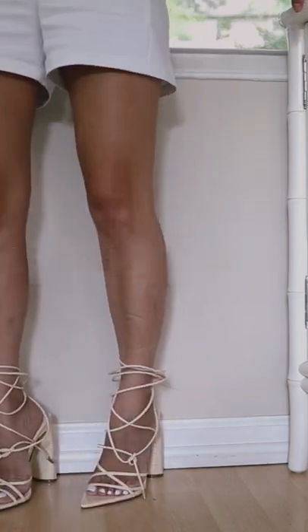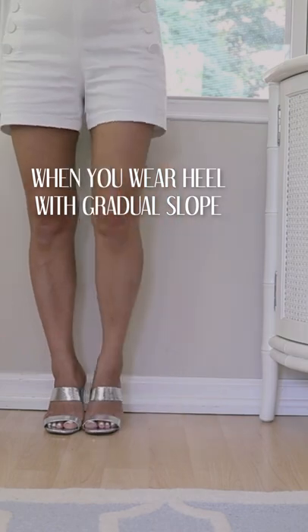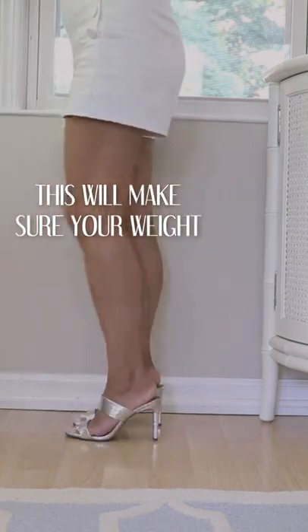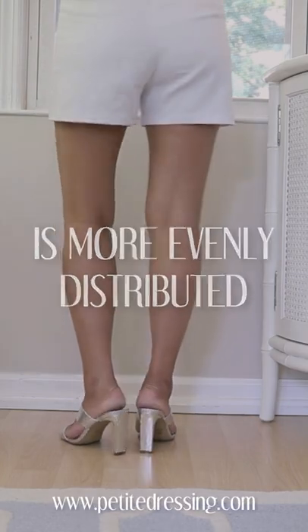That's why when you wear heels with gradual slopes, you're going to feel so much more relieved, because this will make sure your weight is more evenly distributed throughout your heels.